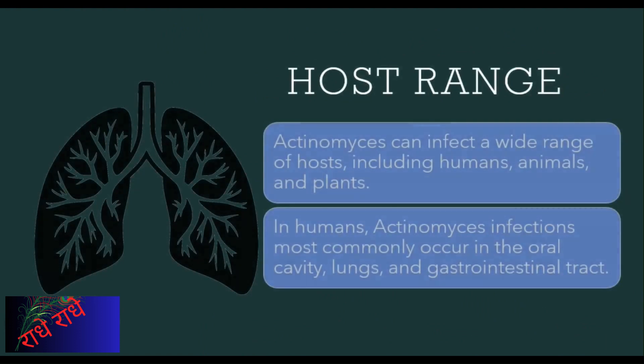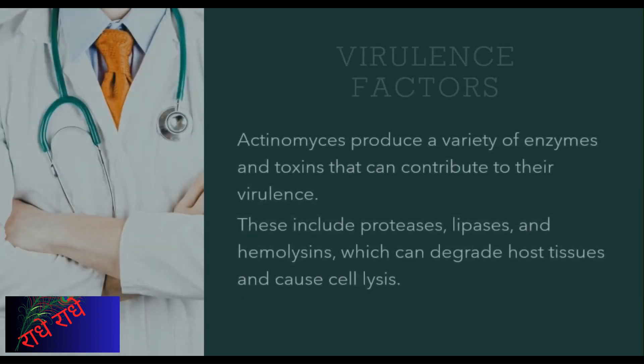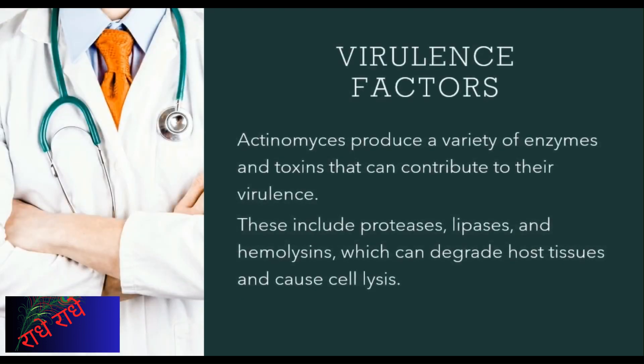Actinomyces has demonstrated its ability to infect a vast array of hosts, including humans, animals, and plants. It is particularly prevalent in the oral cavity, lungs, and gastrointestinal tract of humans, but has also been found in wounds, urinary tracts, and other parts of the body. Actinomyces possesses a number of virulence factors that facilitate its potential to cause infection and disease, such as enzymes and toxins.